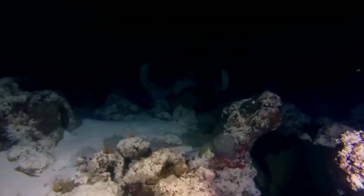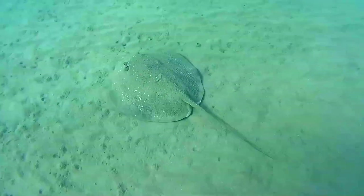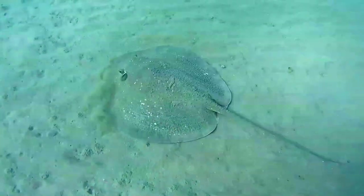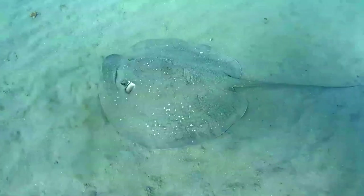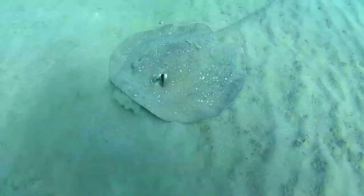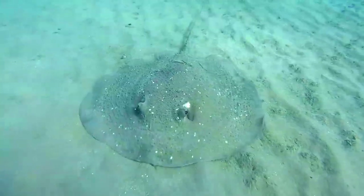It is a bottom-dwelling inhabitant of lagoons, estuaries, and reefs. This large ray is characterized by a thick, rounded pectoral fin disc covered by small tubercles on top and a relatively short tail bearing a deep ventral fin fold. It has a variable but distinctive light and dark mottled pattern on its upper surface and a black tail.